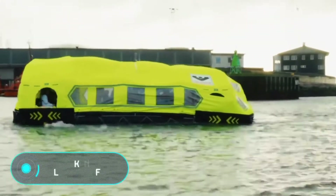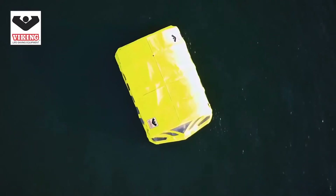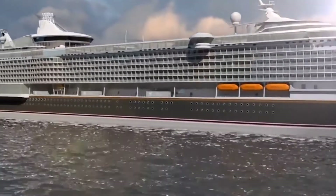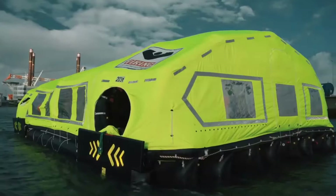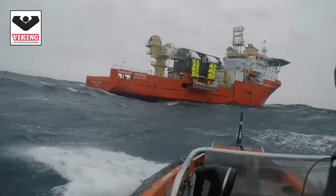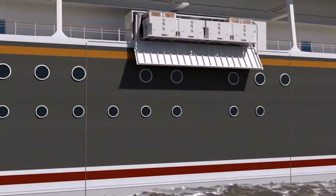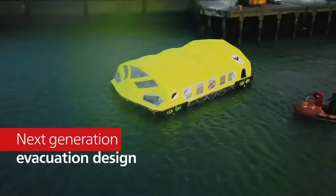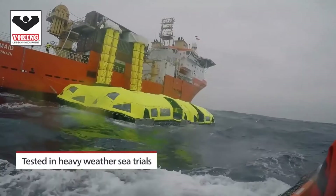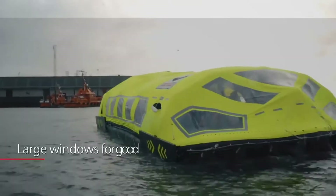Viking Lifecraft. Many inventions that have been in our lives for centuries have not lost their importance, but they need to be seriously improved and upgraded. Lifeboats are the perfect example. Viking Lifecraft is a new generation lifeboat system that literally takes evacuation and safety on the water to a new level. Most importantly, this construction does not take up extra space on board. When passengers need to be evacuated, the storage unit opens and lowers four rescue boats into the water, where they are inflated.